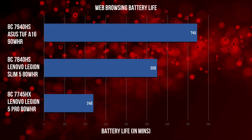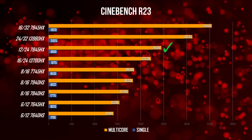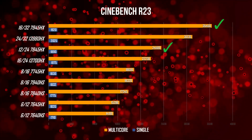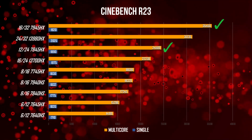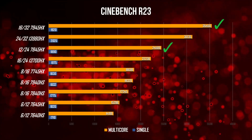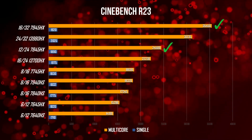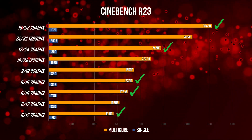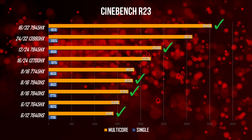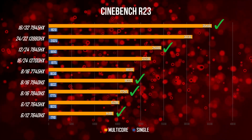So, bottom line: if you really want that CPU muscle, go for the 12-core 7845HX or the 16-core 7945HX — both are ridiculously powerful for CPU-intensive tasks, and I much prefer these over the 13700HX and 13900HX from Intel. But if you are staying in the 8-core or lower range, just stick with the 7640HS or the 7840 or 7940HS — they are plenty powerful and will provide great battery life. The 7745HX and 7645HX just make no sense.